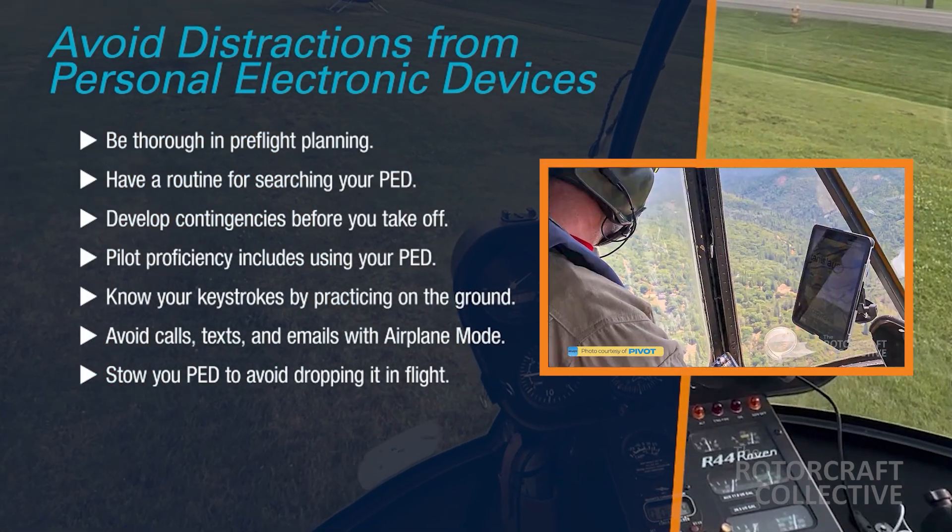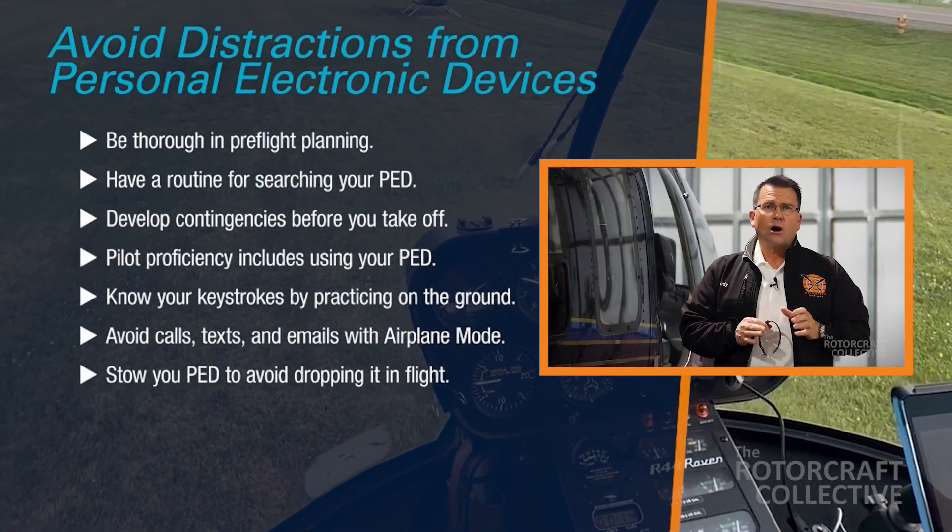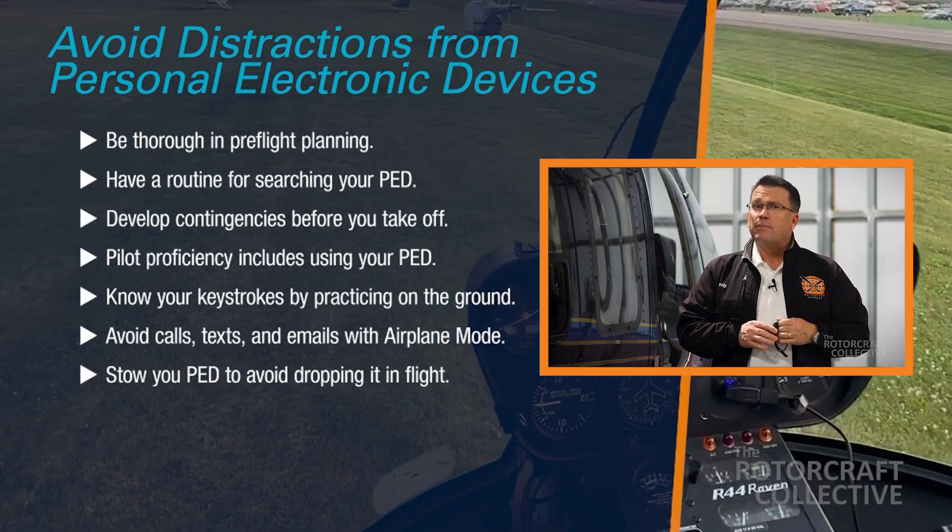As you can imagine, it takes some serious self-discipline to ignore incoming alerts and messages during a critical phase of flight. Sometimes personal electronic devices can cause fatal distractions, which we covered in another episode of the Rotorcraft Collective.